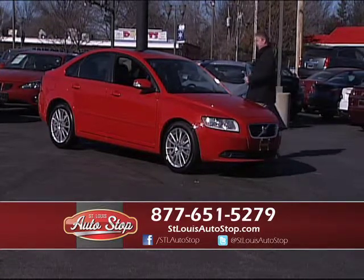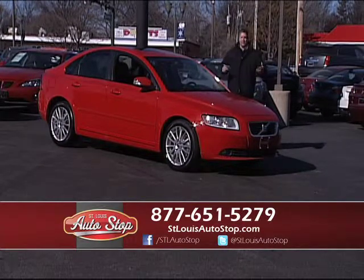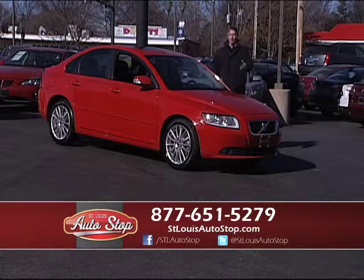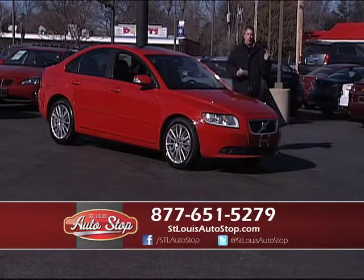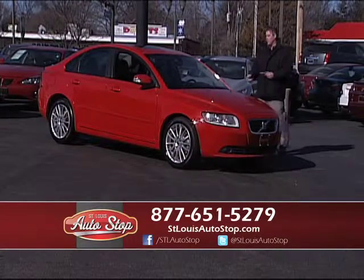2010 Volvo S40 — this is a nice, smaller sedan. It's great on gas and easy on insurance. It's fire engine red, but it's loaded: leather, full-power factory roof. One-owner, perfect Carfax, super low miles, and we just reduced it. Great buy.